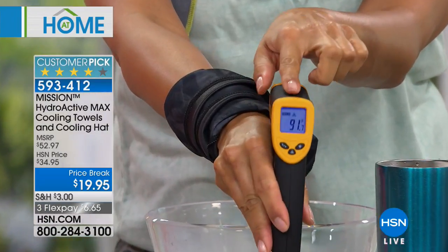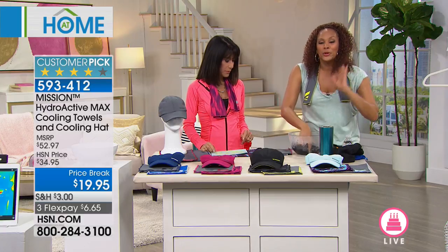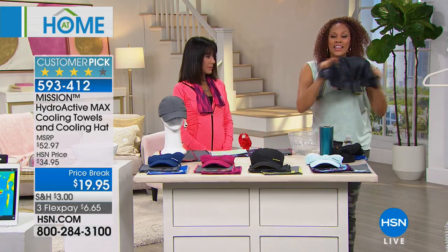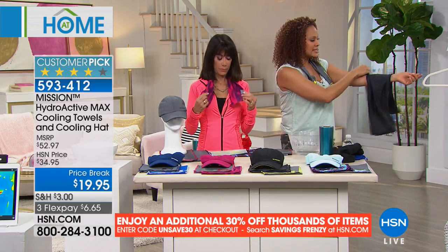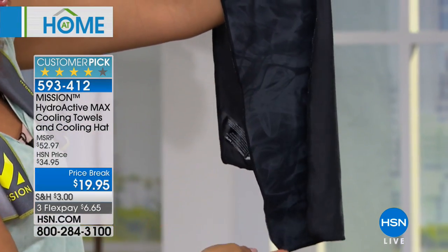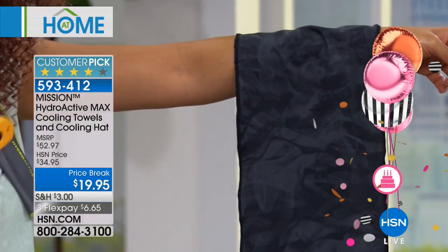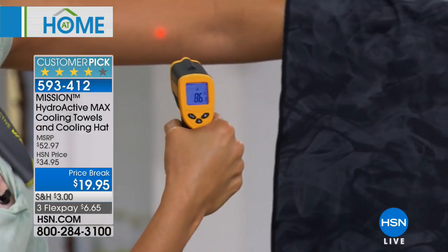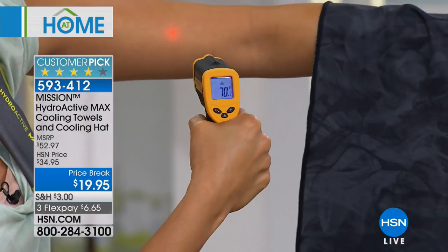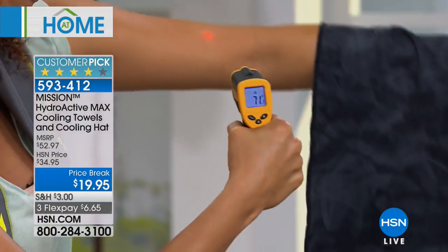Let's be dramatic and use hot water to show you — 91 degrees. I'm going to dip the towel in here. Any water can equal cool when mixed with this towel. Now soak, wring, and snap. It's a soft, petal-like fabric on its own. Remember, the technology will never, ever wash out — 100% chemical-free, reusable, machine washable. The towel goes 30 degrees below your average body temperature. My skin is at 86; after less than a minute in 91-degree water, the towel is now at 72.